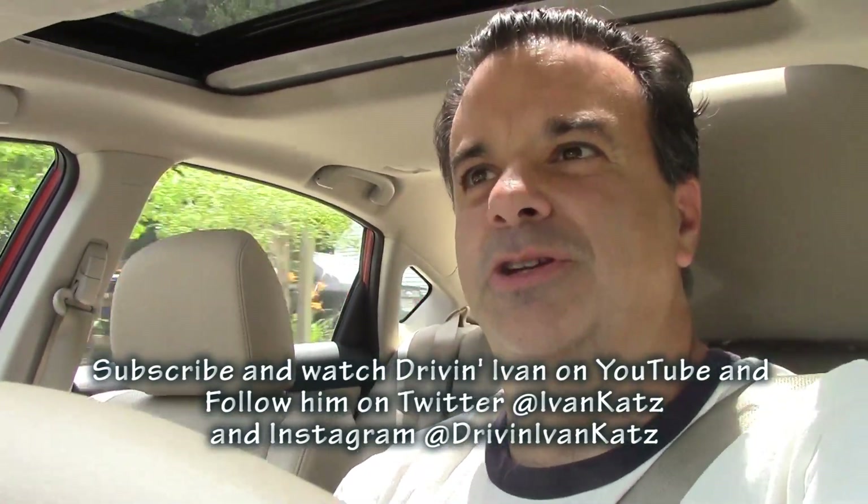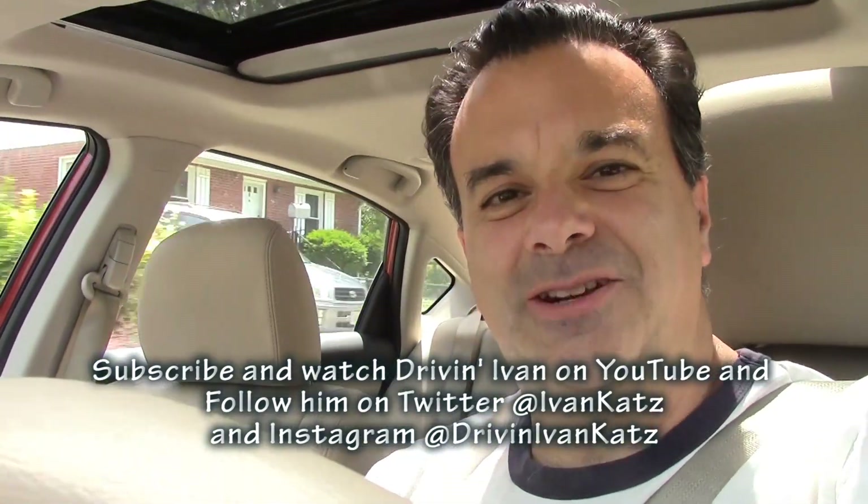Thanks for watching. Don't forget to subscribe to me on YouTube and follow me on Twitter and Instagram. I'm Driving Ivan.